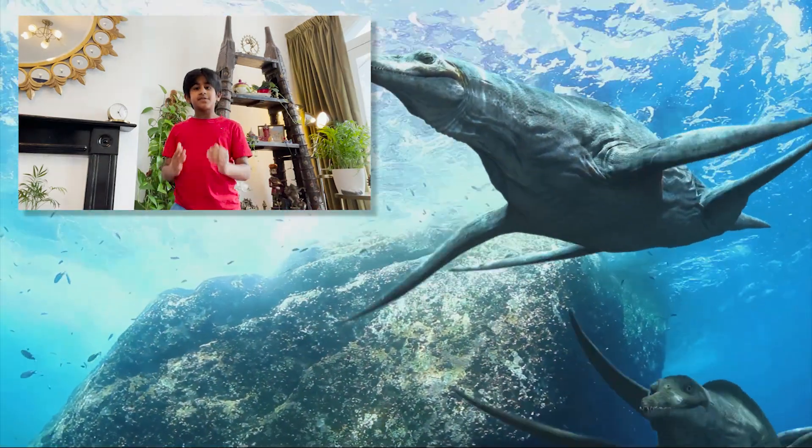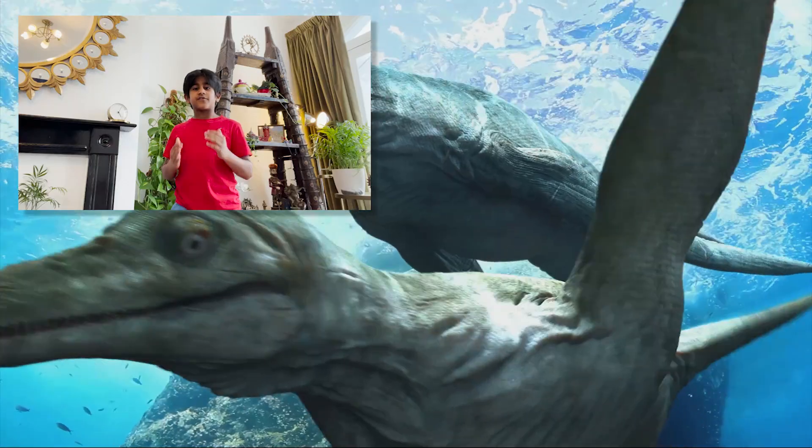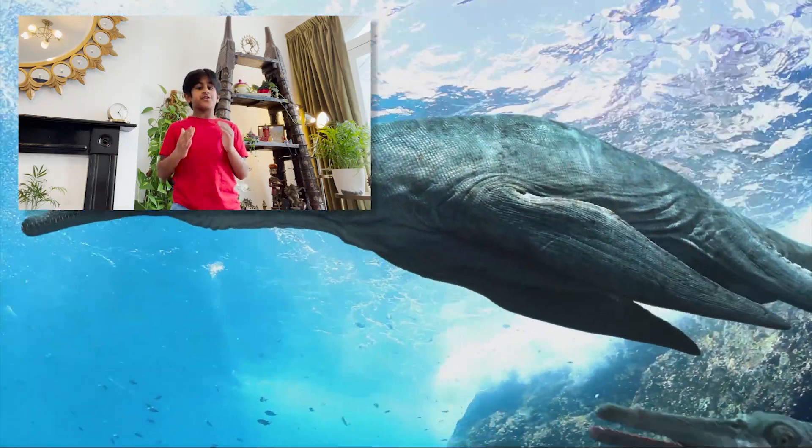And there you have it, the Plesiosaurs tooth. These fossils give us an amazing insight into the life of this unique and fascinating creature. We hope you enjoyed learning about Plesiosaurs today. Thanks for watching, and don't forget to subscribe to my channel if you haven't done it yet.